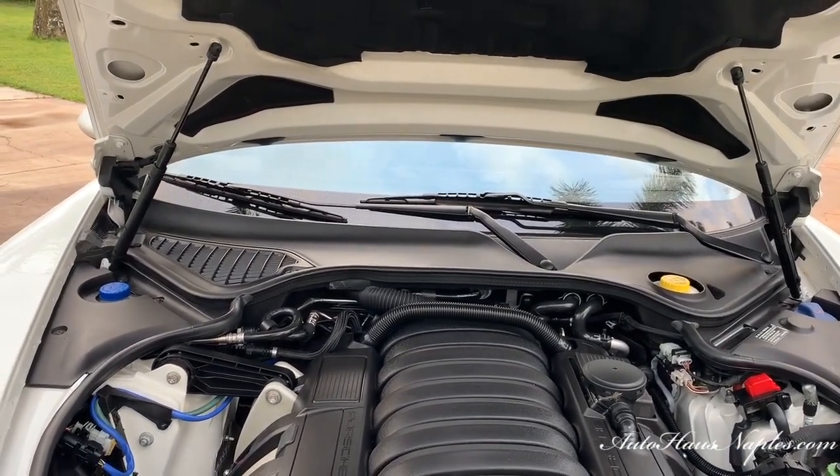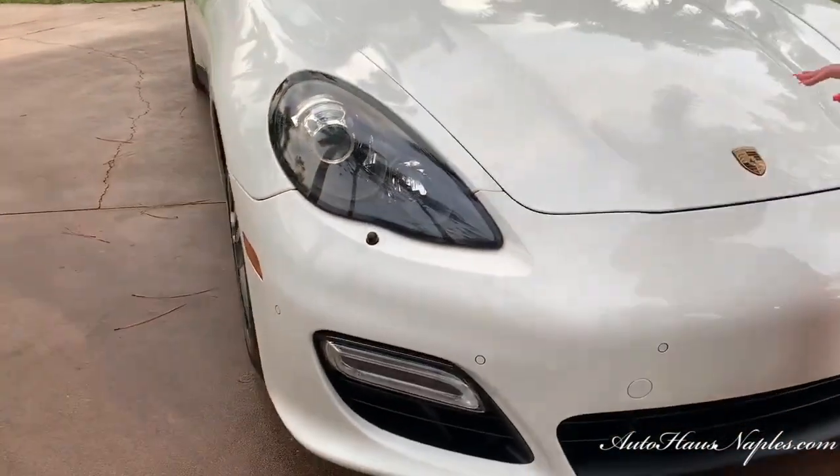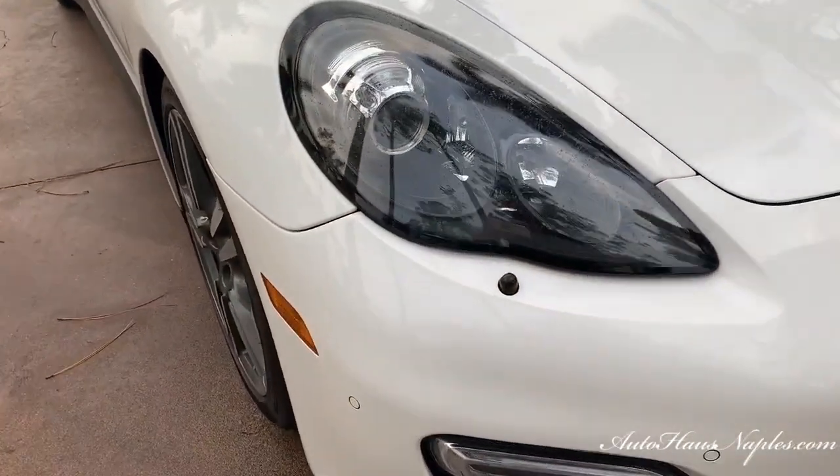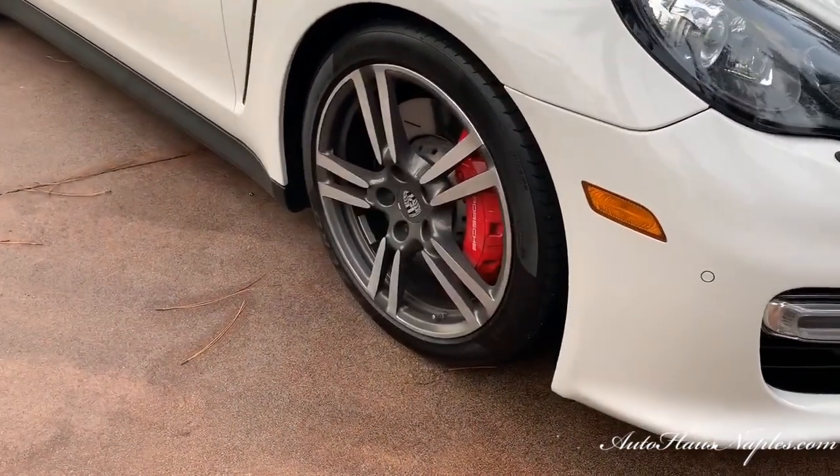I know that all-wheel drive is something that is extremely desirable, especially for a lot of you in the north who want that all-wheel drive system. In case you're just now tuning in, keep in mind it is actually raining out here.